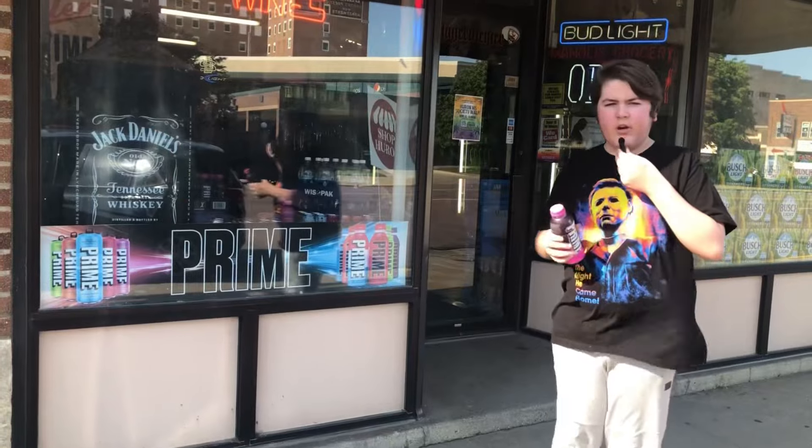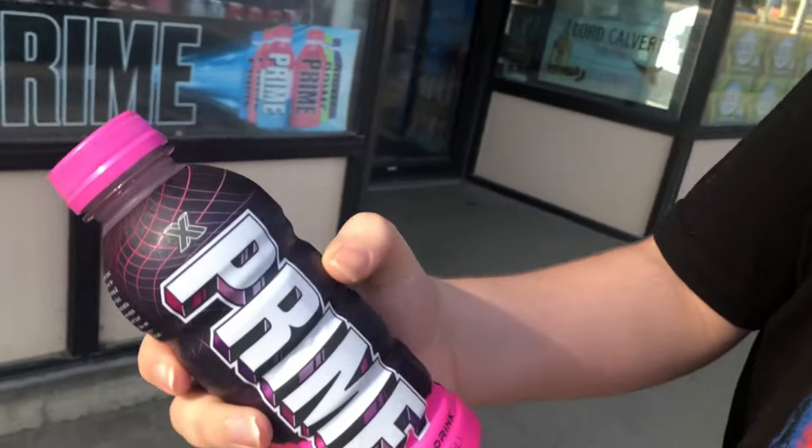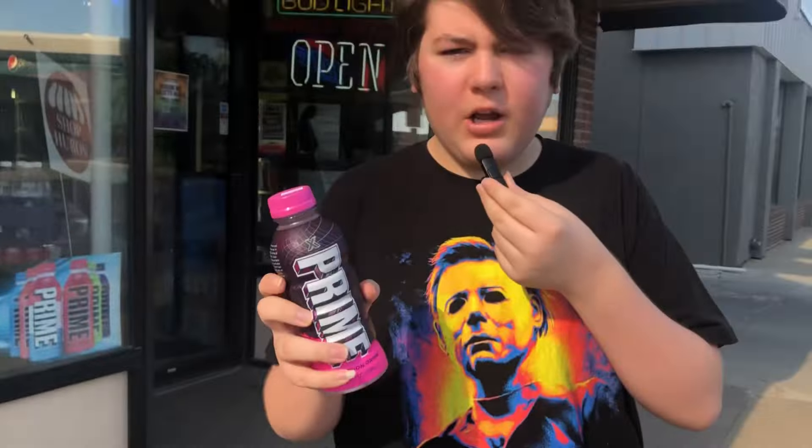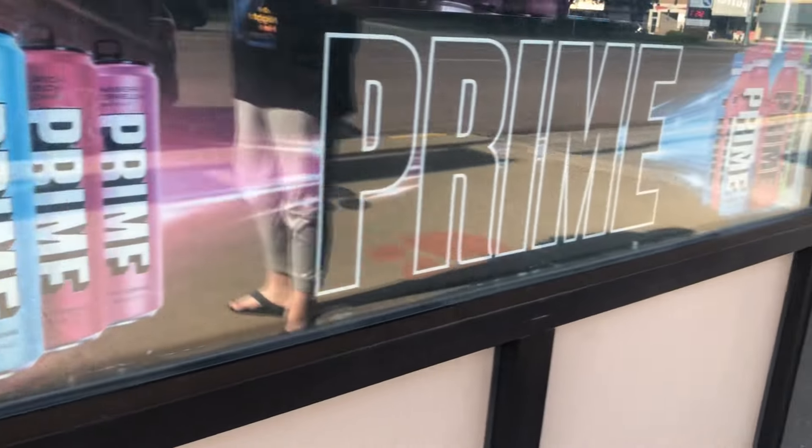Okay guys, so I just got the Prime. Here's how it looks — it has the X and it's a different texture than the other Primes. You can see it right here. I'll do the taste test video when I get back to the house.